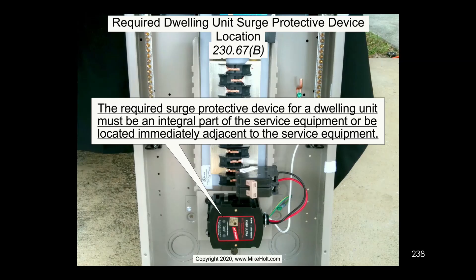Dwelling units are going to require surge protection. Why? There were a couple of proposals over a number of cycles about adding surge protection — in fact, the public inputs submitted were for all services, not limited to dwelling units. But it was narrowed. The original intent really was designed for all services.